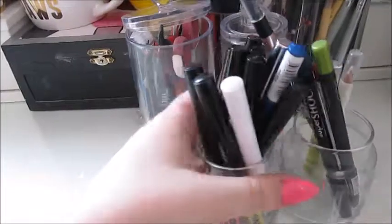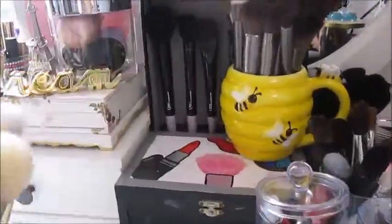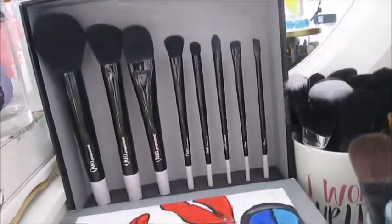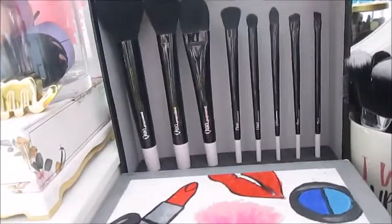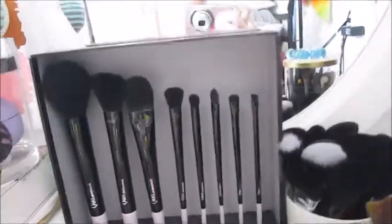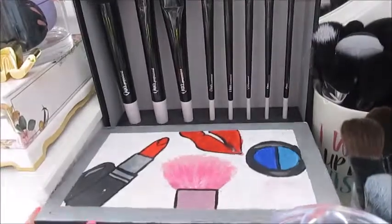Behind these are more brushes — this is my Quo professional brush set, which I use occasionally, mostly for special effects makeup. And then in this box I made a long time ago, I have some pressed powders.